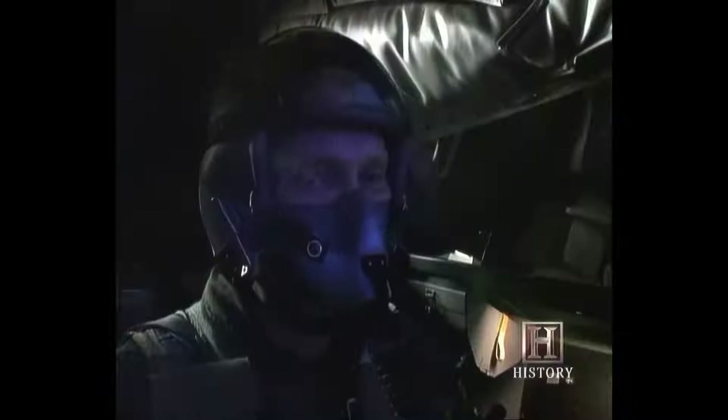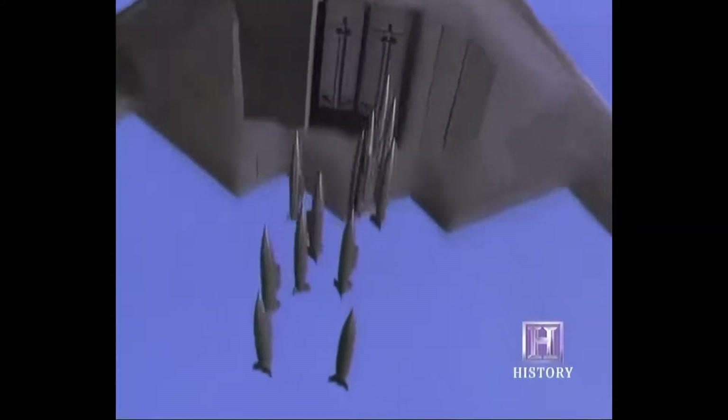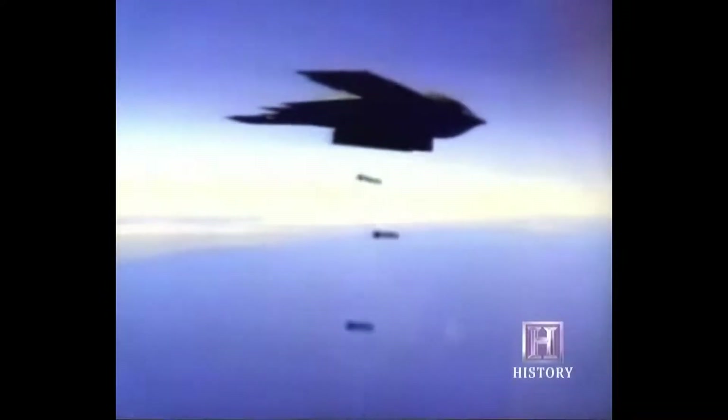High over the target area, the aircraft shudders as weapons shoot out from its twin rotary launchers. The most unique aspect — what really gave me the sense that this is for real — was my first release, when the weapons started to come out and you felt them being discharged from the airplane. That's when the hairs on the back of my neck started to raise and I realized, this is for real. 16 classified targets, 16 direct hits.